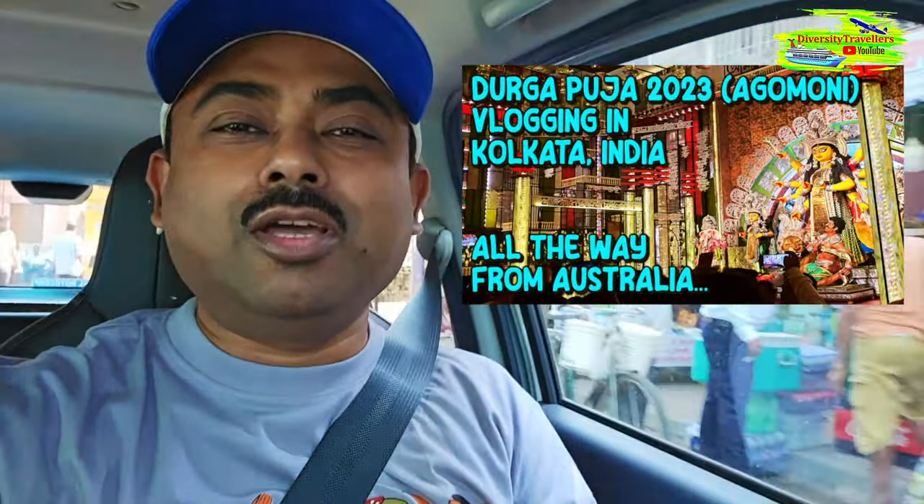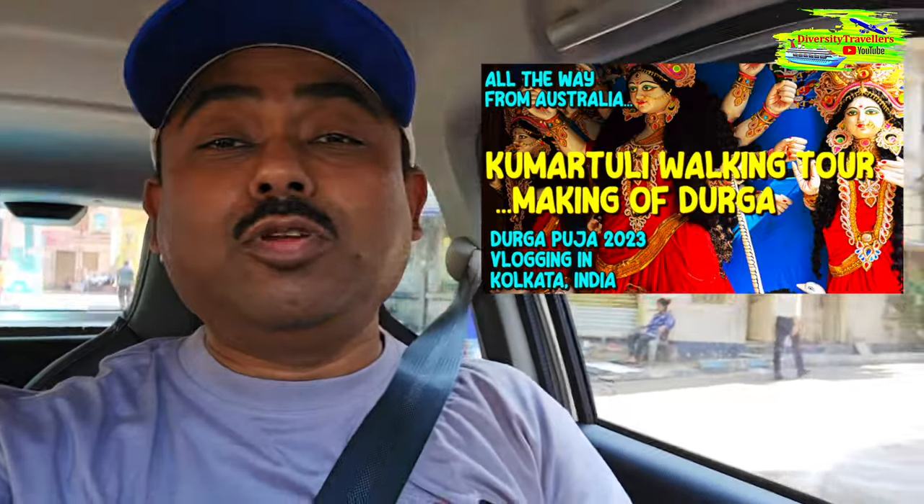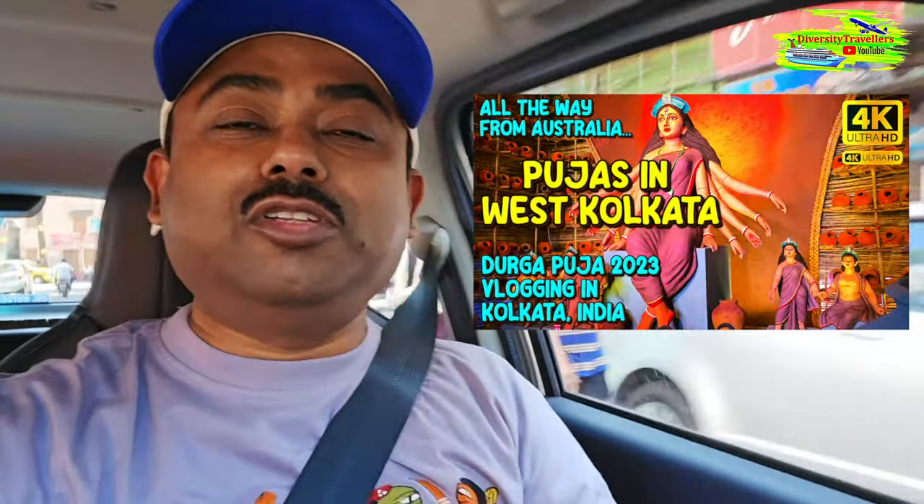Hello, good morning! Welcome back to our channel. I hope you have watched our other vlogs — from the airport to the puja parikrama, then central Kolkata, then Kumartuli where they make Durga idols, and last one covering west Kolkata with pujas in the Behala region. In today's vlog we plan to cover some of the most interesting pujas in South Kolkata, so let's enjoy.